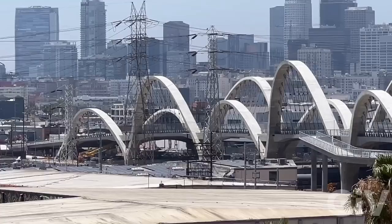Welcome to LA's newest attraction, the 6th Street Viaduct Bridge. For some people this is the gateway to heaven and for some people it's the gateway to hell. Let me show you around the bridge and give you some facts.